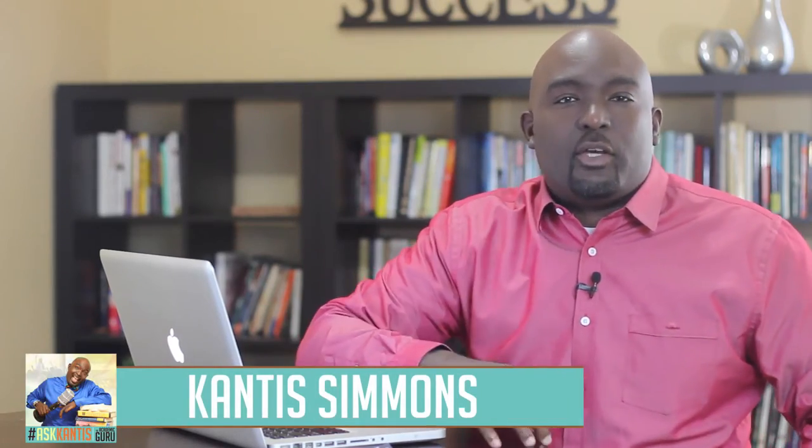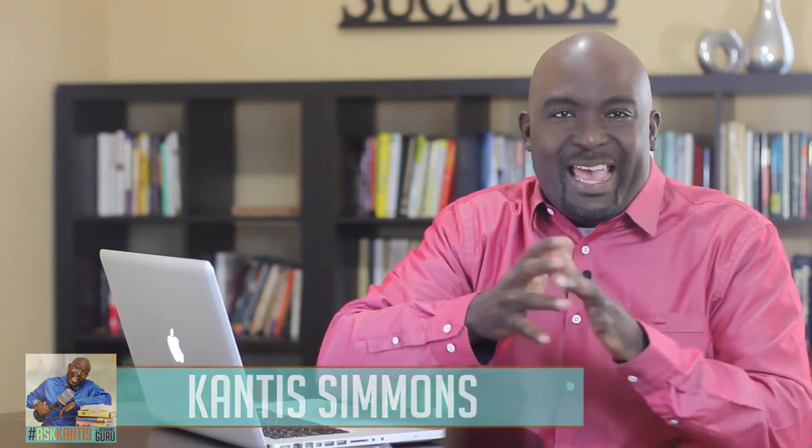Hey, what's up? I'm Cantus Simmons, the academic guru, and welcome to another episode of Ask Cantus.